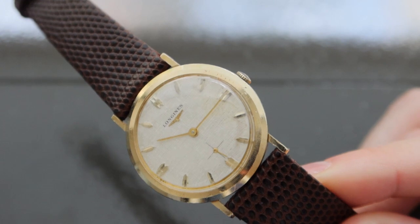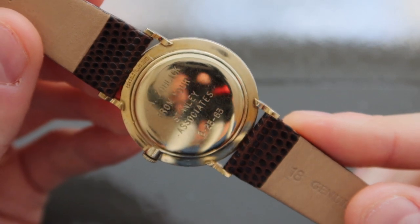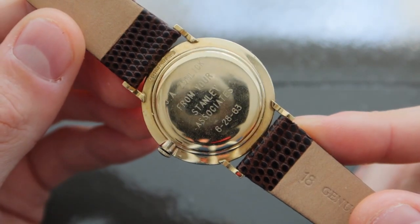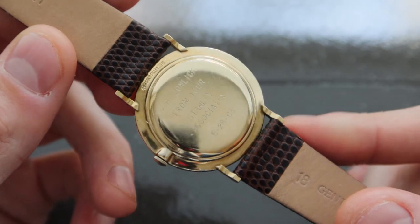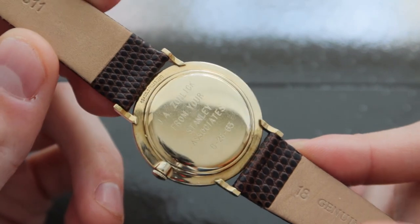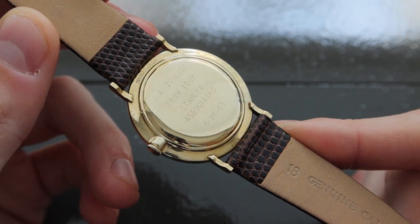Turning the watch over, one can see that this watch is way more than just a combination of an uncommon reference and dial design. The gold case back has an engraved dedication to a J.A. Zonlik from your Stanley Associates, 6-28-63. The inscription likely points to the sale and gifting of the watch in 1963 to J.A. Zonlik from Stanley Associates.